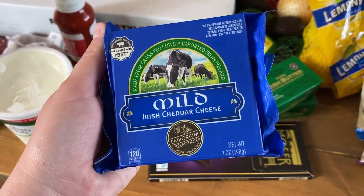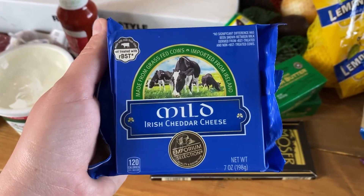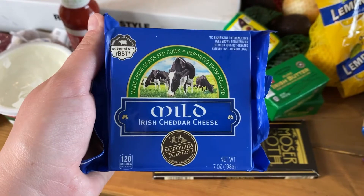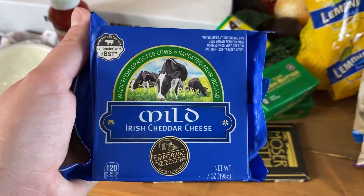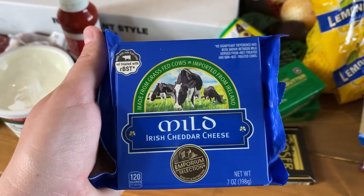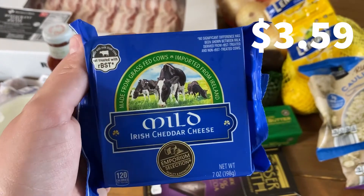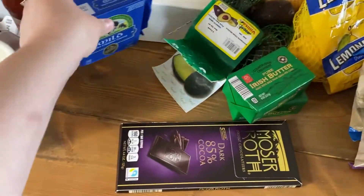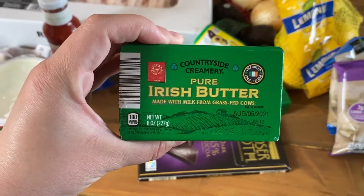I also got this mild Irish cheddar cheese. Whenever I'm at Aldi, I always like to pick out one of their cheeses — they have a great selection. Lately they've had cheddar cheeses made with grass-fed milk. Last week I got the aged one, this week the mild one. I like to shred it into scrambled eggs or just slice it and eat it as is. This was $3.59.